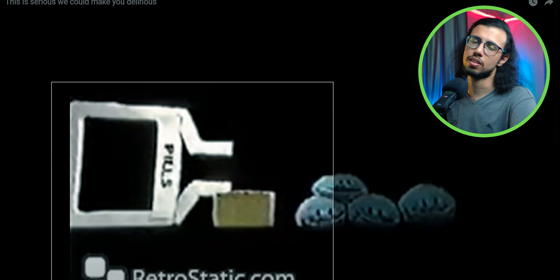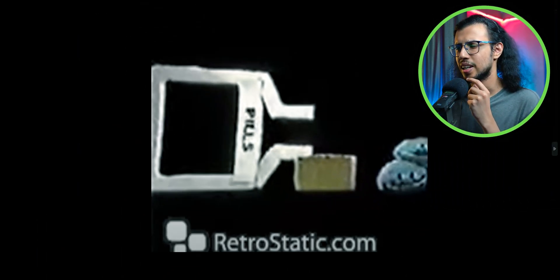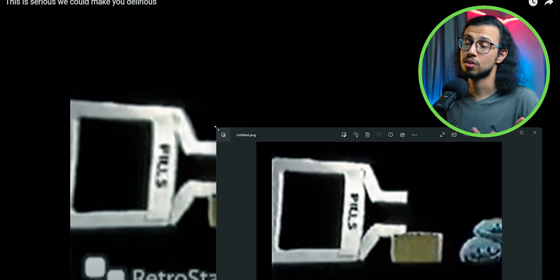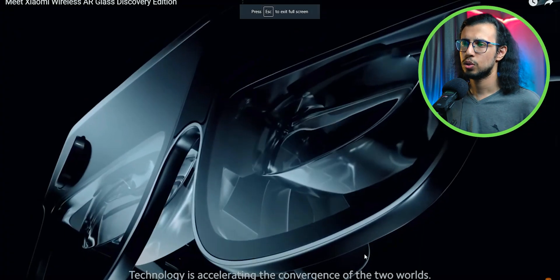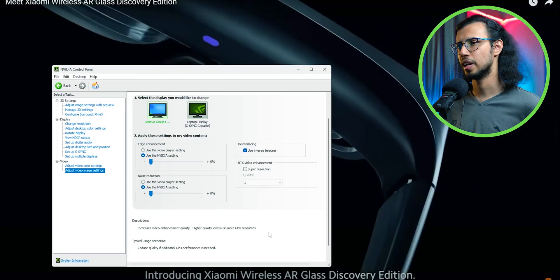Anything below 480p is kind of hopeless — you can't really recover data which is not there. I do notice the text getting a little bit sharper, ever so slightly. And there's more structure in the skin, which again is not always a good thing. It's not working to an amazing extent that I hoped for. It's not even using that GPU all that much.